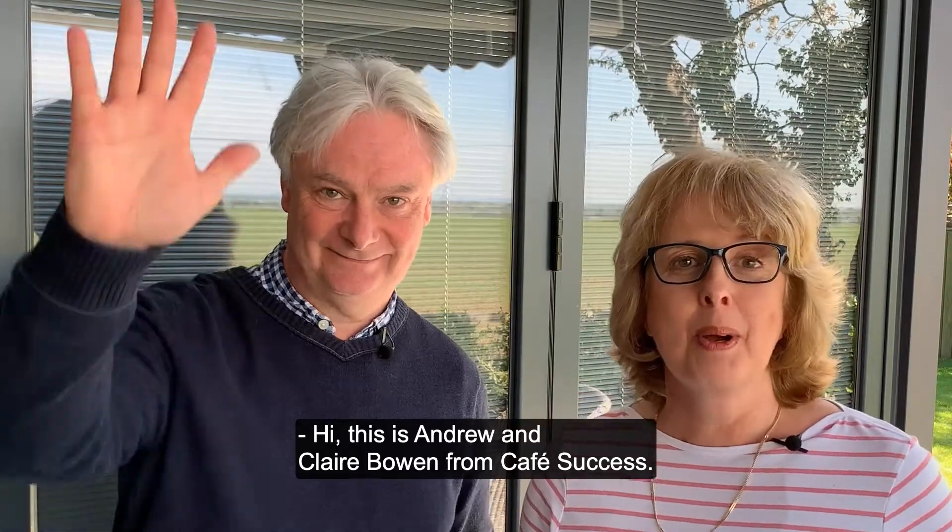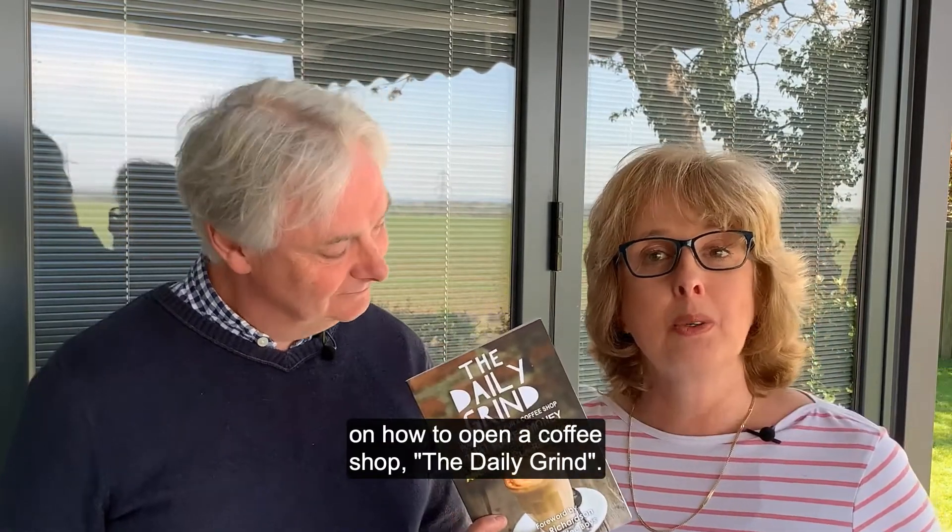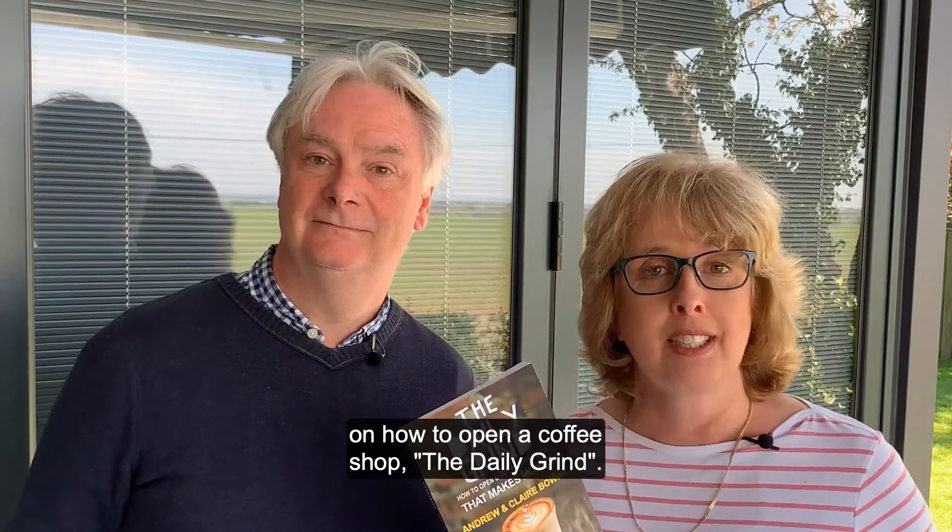Hi, this is Andrew and Claire Bowen from Cafe Success. We're coffee shop coaches and authors of the world's best-selling book on how to open a coffee shop, The Daily Grind.